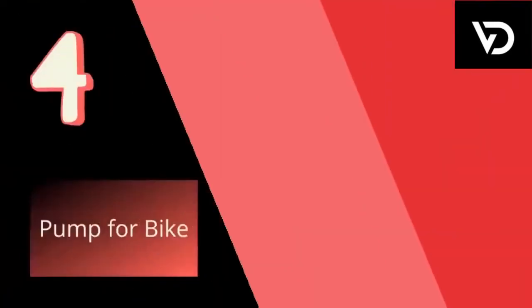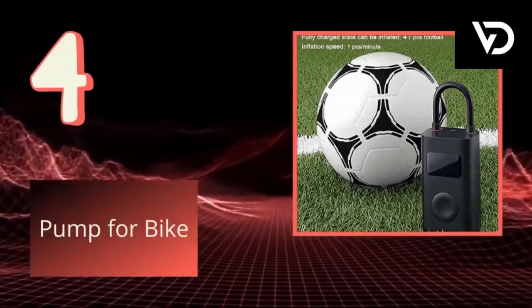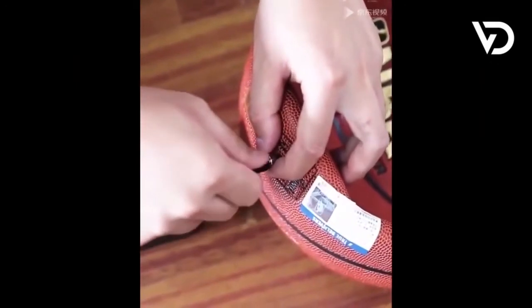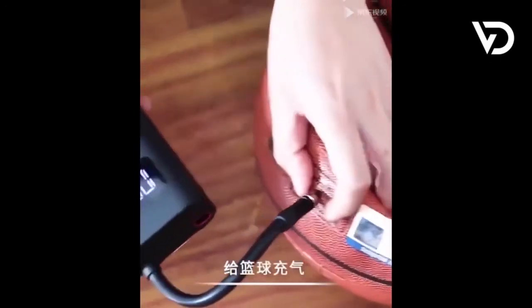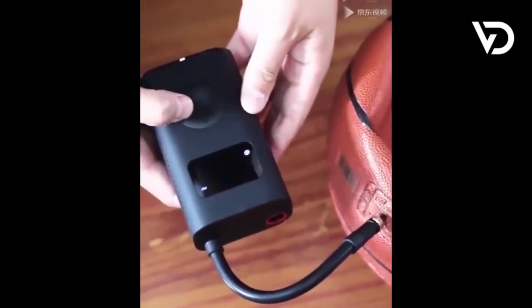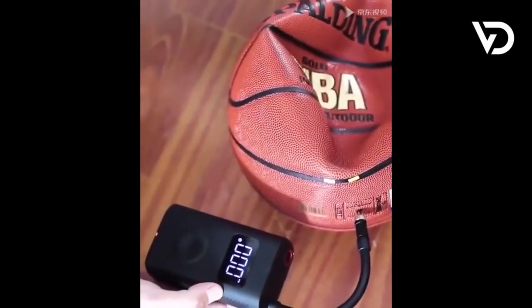4. Pump for bike — small and convenient to carry, powerful, compatible with a variety of nozzles, and can be charged by a power bank. A wonderful journey is fully prepared, so riding and driving became easy and ready to go. Digital tire pressure monitoring: preset pressure is charged and stopped. You can place your order with the URL link given below in the description box.